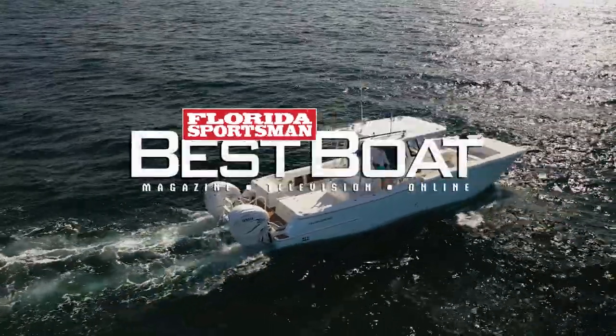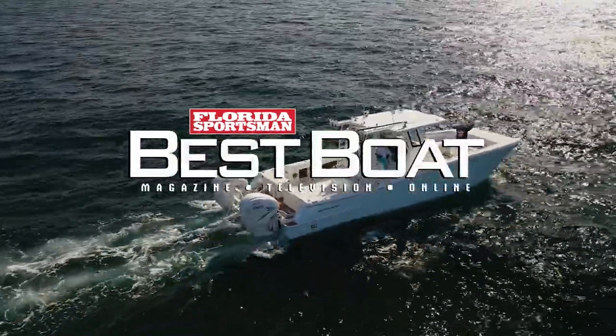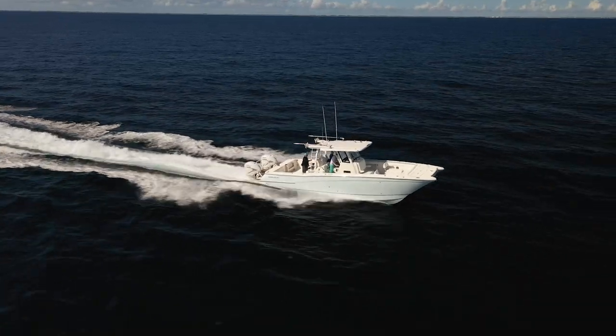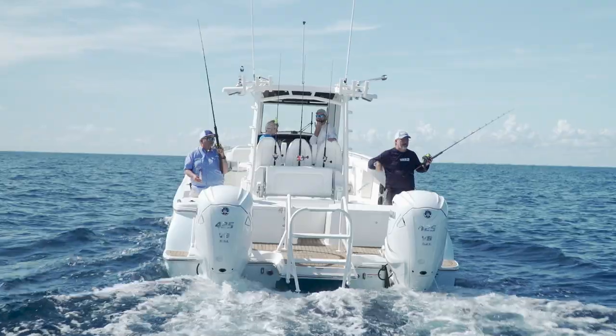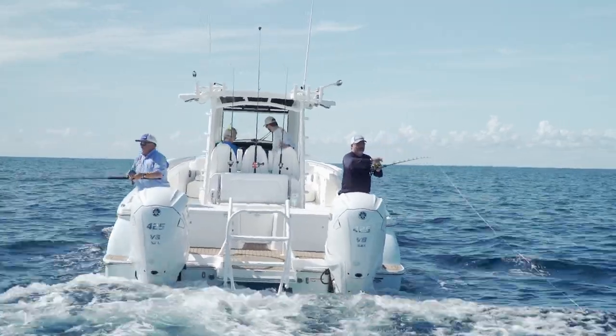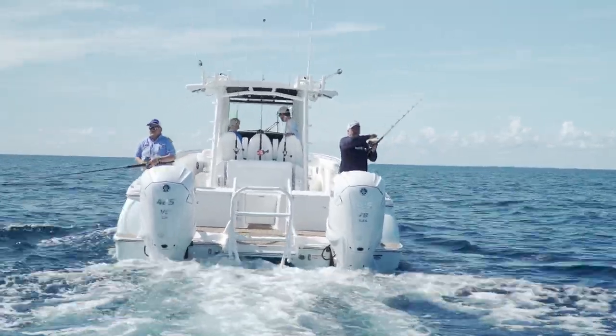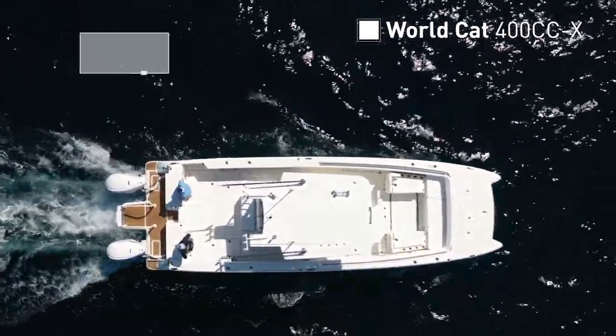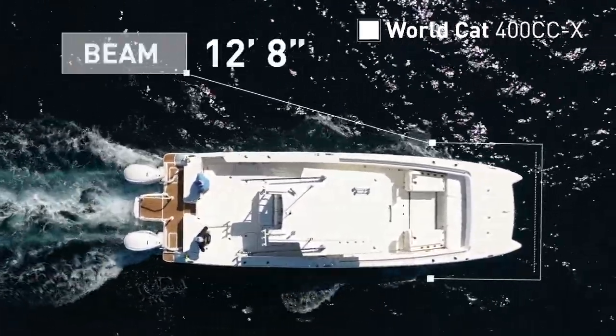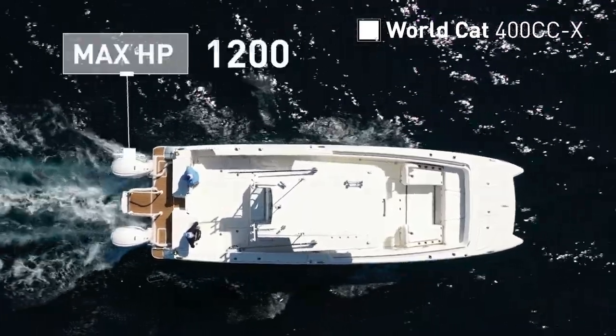Join our hosts as they adventure out on the WorldCat 400cc X, a center console catamaran platform designed for handling choppy seas with ease, with enough space and amenities for the most adventurous fishermen and their families. The WorldCat 400cc X has an overall length of 39 feet 8 inches, a beam of 12 feet 8 inches, and a max horsepower rating of 1,200.